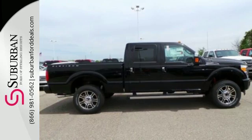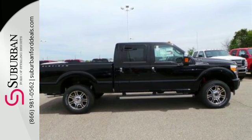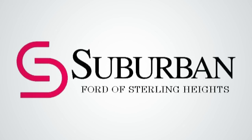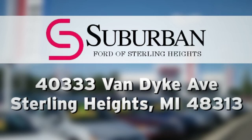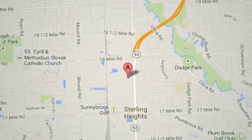More is what this Super Duty does best. Test drive it today at Suburban Ford of Sterling Heights. Serving customers all around the Detroit area, we're conveniently located at 40333 Van Dyke Avenue in Sterling Heights, Michigan.